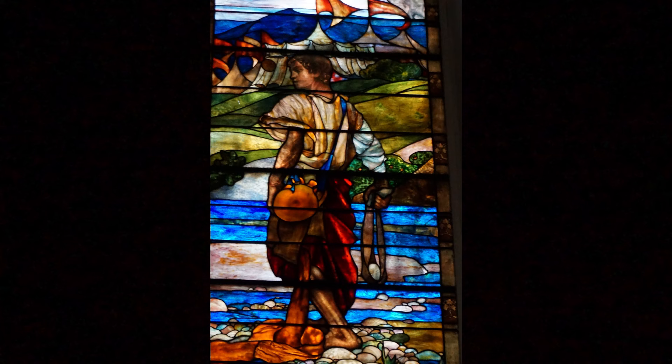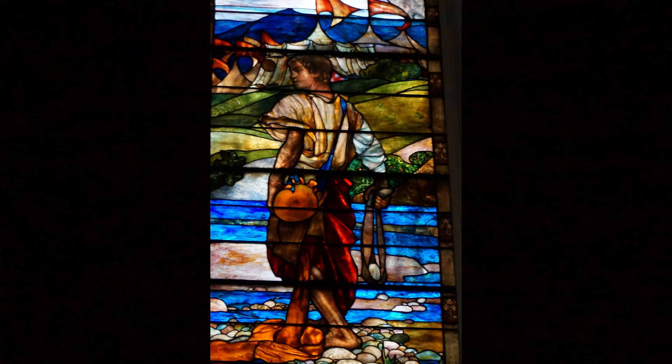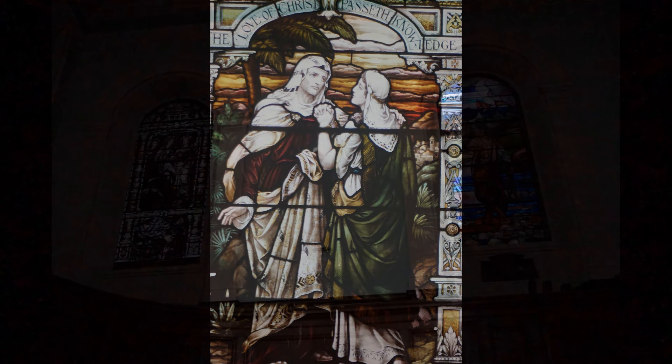Another memorial in the church is in the form of a Tiffany stained glass window — one of only three Tiffany windows in all of Scotland. This window memorializes those who fought and died in the Boer War. The window definitely stands out, looking rather different from the other stained glass windows in the church. It can be found on the north side of the church, near the back.